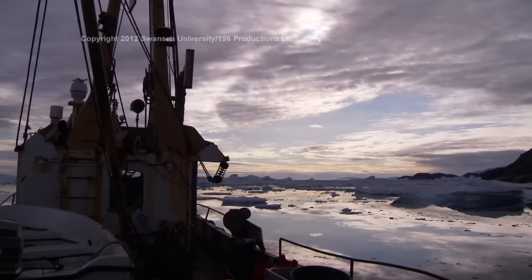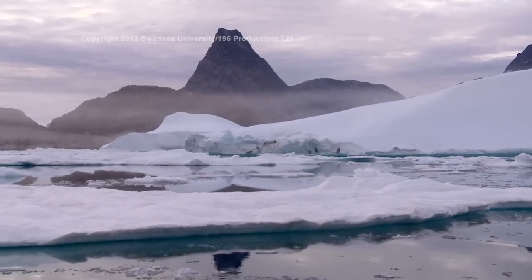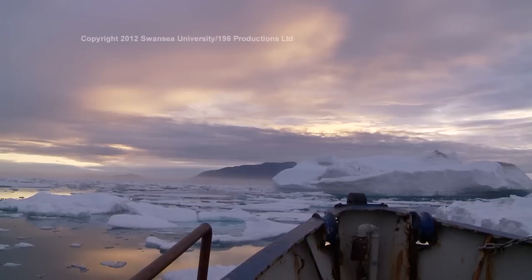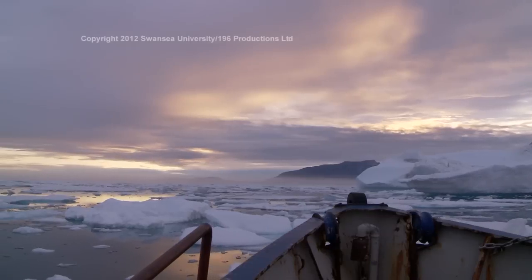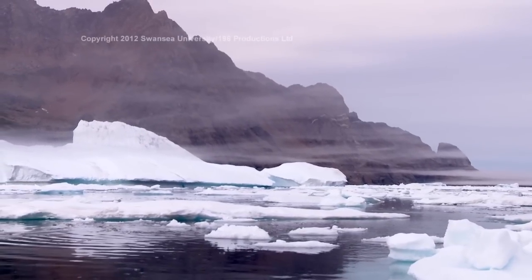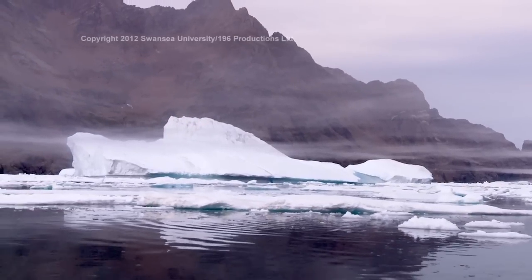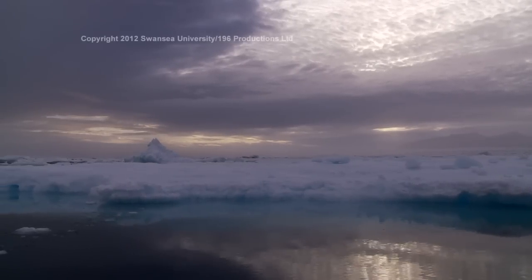The coastline of Greenland is very varied. There are massive bays full of islands and ice. In places, deep glacial fjords incise the coast. Elsewhere, the coast is made of rugged and forbidding sea cliffs. The entire coast is characterised by its icy and inhospitable nature.